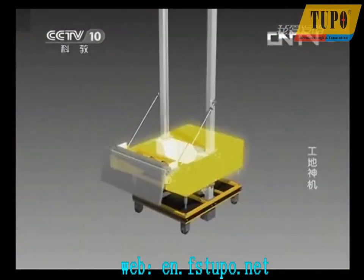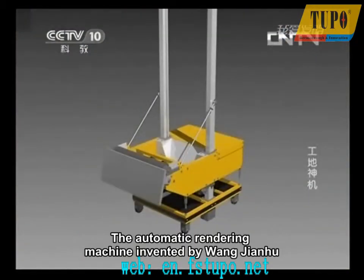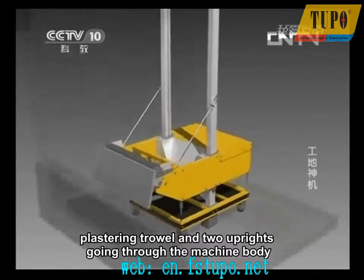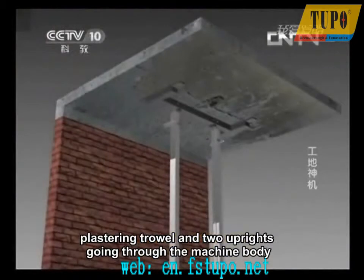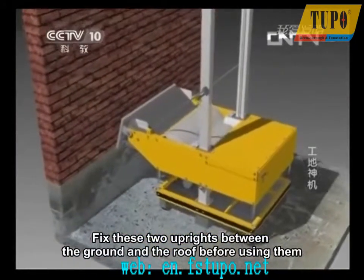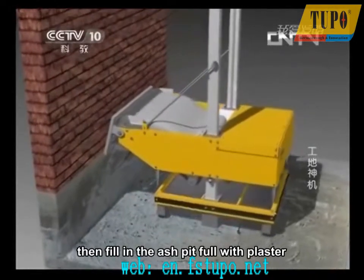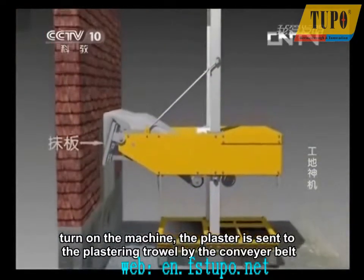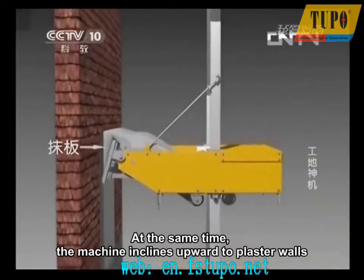The Automatic Rendering Machine, invented by Wang Jianhu, is mainly composed of a machine body, a plastering trowel, and two uprights going through the machine body. Fix these two uprights between the ground and the roof before using them. Then fill the ash pit full with plaster, turn on the machine, and the plaster is sent to the plastering trowel by the conveyor belt. At the same time, the machine inclines upward to plaster walls.